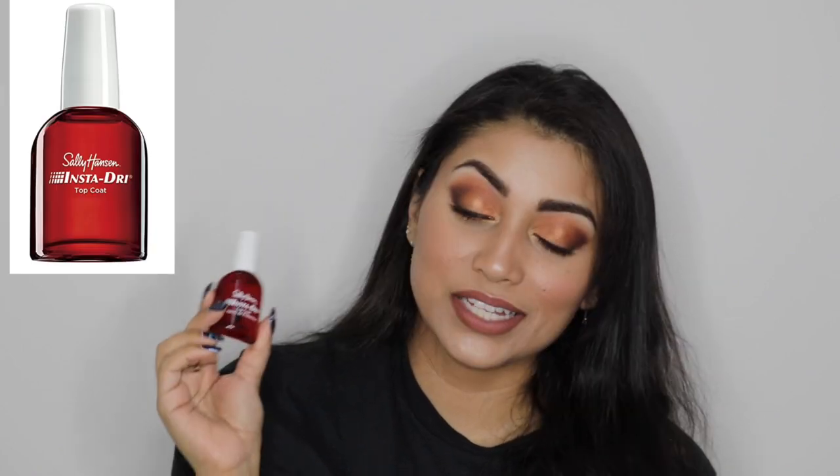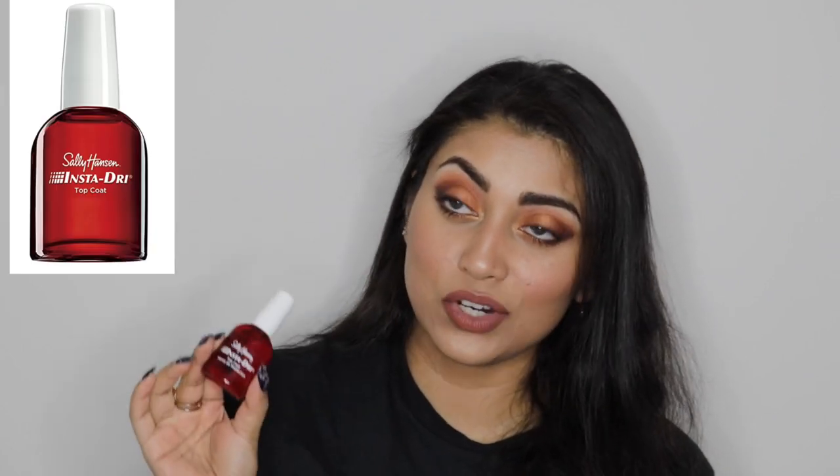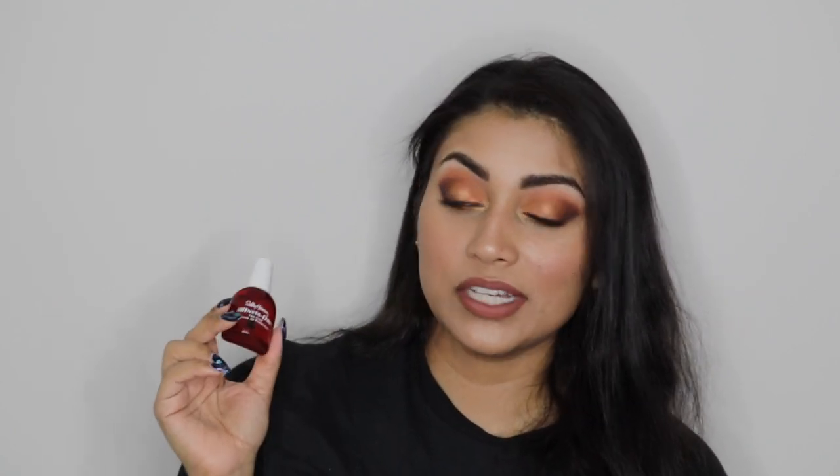I also decided to try out the Sally Hansen Instant Dry Top Coat. I love instant dry top coats — those are the only top coats I use. My usual favorite is the Seche Vite top coat, but since I ran out of that, I decided to try this one. The Sally Hansen one is pretty good; it's not as good as the Seche Vite, but it does what it says. It dries down quickly, it leaves a nice shine — what more can you ask for?